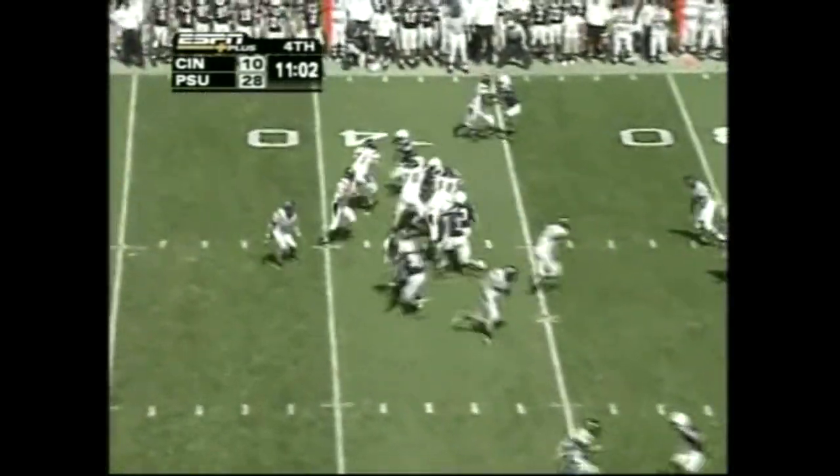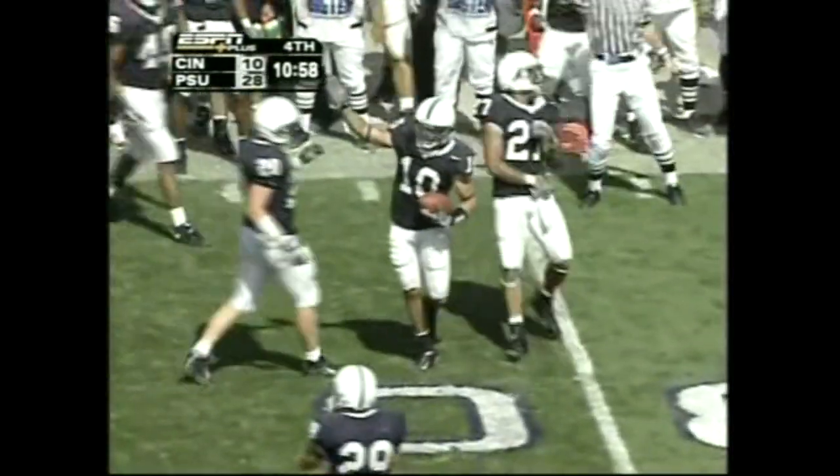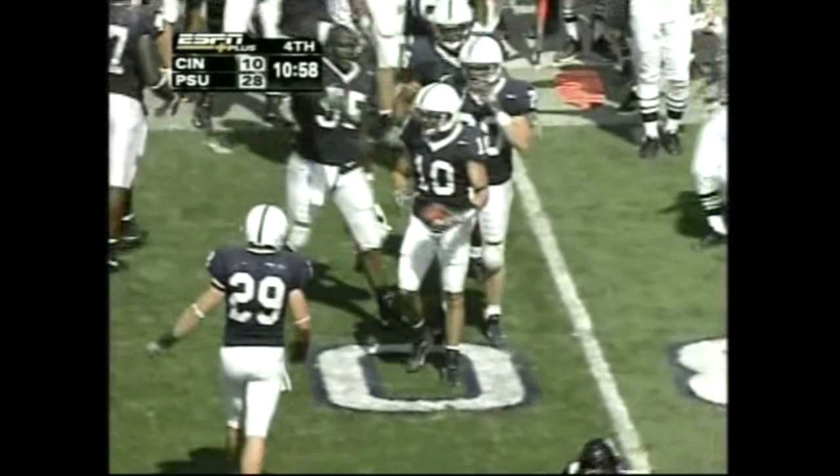Backers show blitz, they come, short drop, off the pads — intercepted! You saw that one coming on the way. Calvin Lowry with the INT.